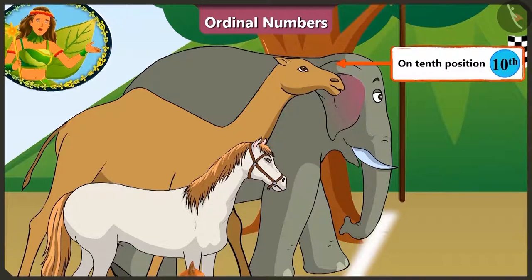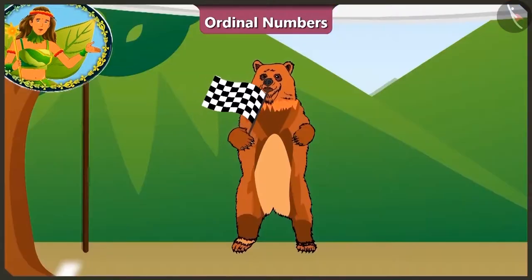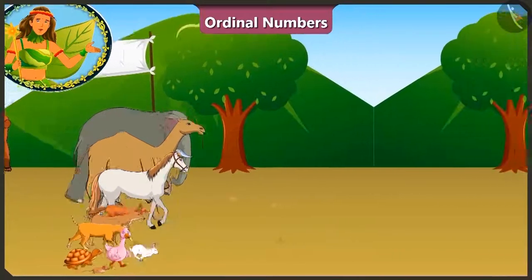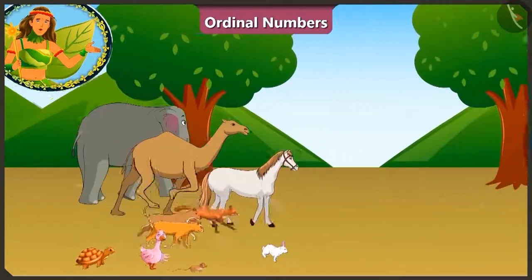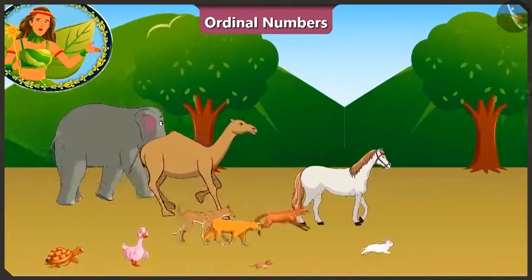They are all set for the race! Now Bhalu uncle has indicated that the race has begun! 1, 2, 3 and start! All the animals have started running. The one who reaches the finish line first will win the race!